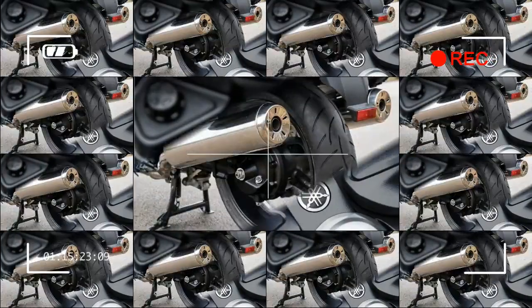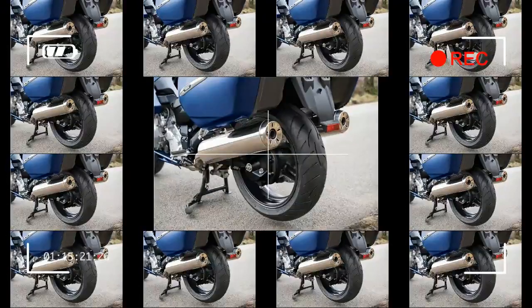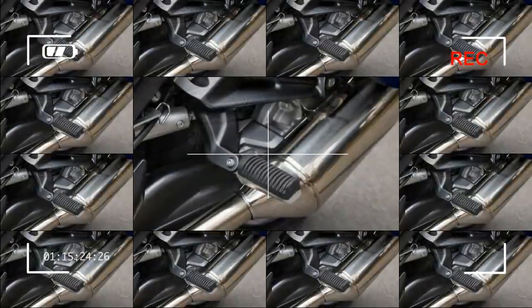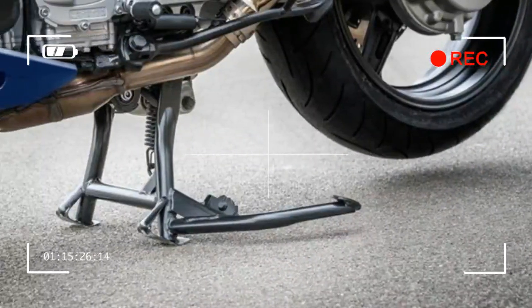Adjustability for rider and passenger comfort: a range of features make the FJR1300ES the ideal travel companion, including adjustable ergonomics, a push-button adjustable windscreen, a plush seat designed for rider and passenger, integrated hard luggage, and a large 6.6-gallon fuel tank.